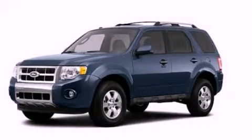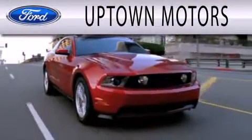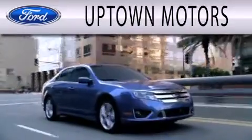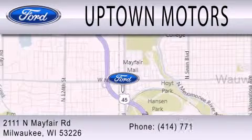We hope you found this video informative — please contact us today. Uptown Motors is dedicated to doing everything possible to ensure that the experience you have selecting your next vehicle is as pleasant as possible. We're located at 2111 North Mayfair Road in Milwaukee.